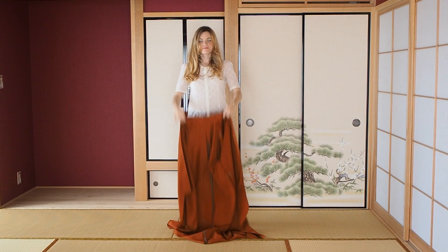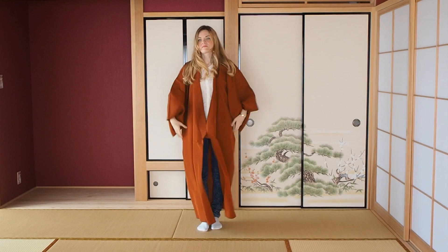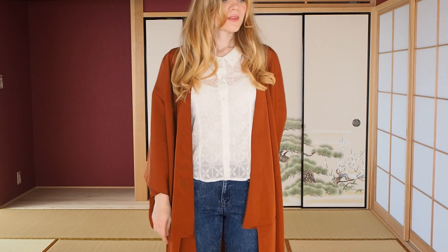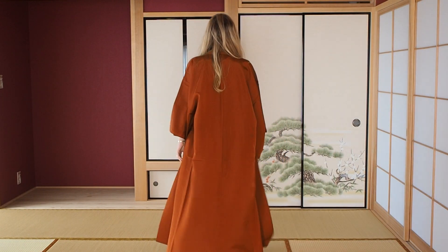What I especially love for the colder season is to wear a men's kimono as a long coat. Men's kimono are perfect for that because they are shorter than women's kimono. You also don't have to leave any space between neck and collar, and you don't have to fold the collar in half, so you can just throw it on and wear it as it is.